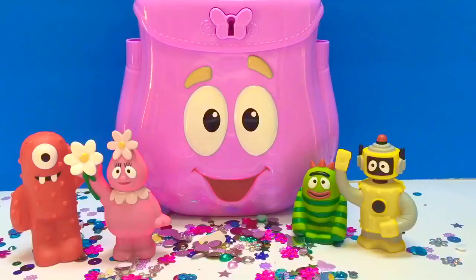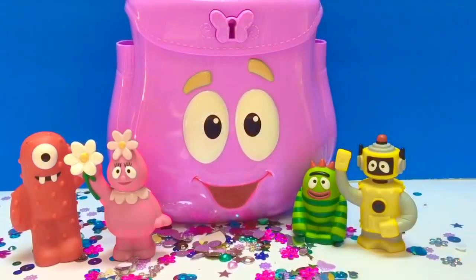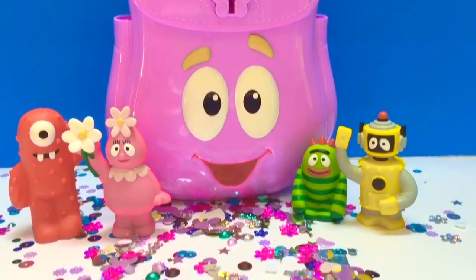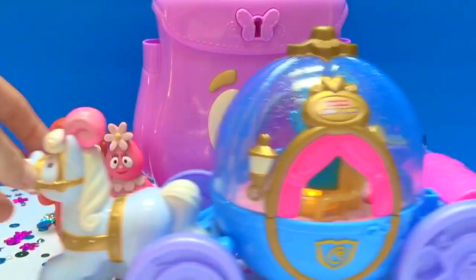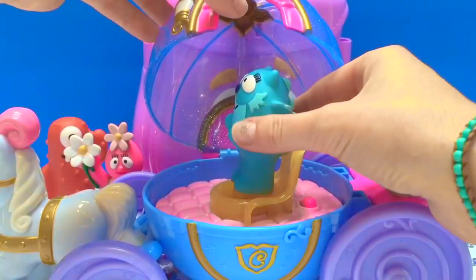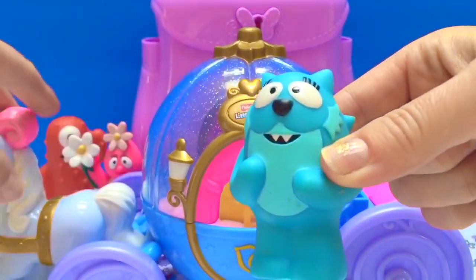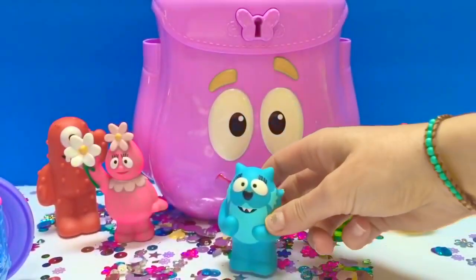Hello and welcome to Tiny Treasures. Today we're with the Yo Gabba Gabba gang and we're going to open the Dora backpack. But wait — Tootie's missing! There's Tootie — she's arriving on Cinderella's carriage. Thank you for joining us, Tootie. We're about to open some wonderful surprises that we brought back from our Alaskan cruise.